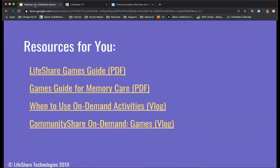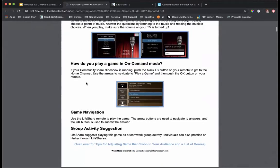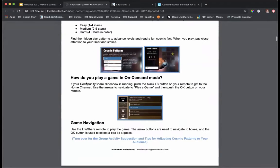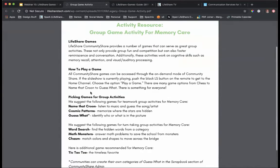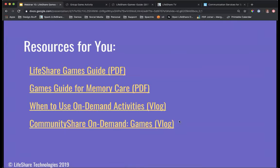We have some resources to share with you today. There is a games guide PDF available on our website — a great thing to print off for activity staff members leading a game. You can access the relevant pages, print those off, and staff can quickly enjoy that activity with residents with little to no prep time. We also have a group game activity resource guide for memory care, plus a couple of vlogs — two to three minutes in length — that give a quick overview of accessing on-demand games.